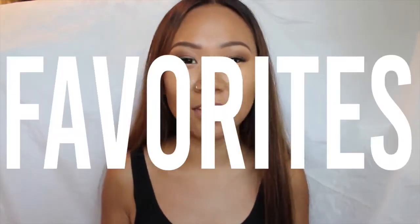Hey guys, it's Kayla and for today's video I'm gonna do my June favorites and all the stuff I've been living this June. I'm just gonna get right into it so it's not a boring video. I'm gonna start off with my skincare and my face.